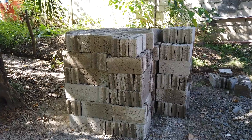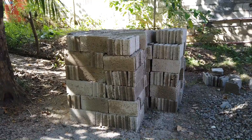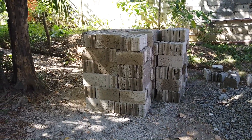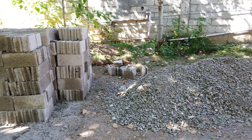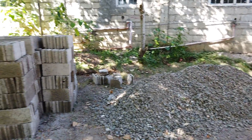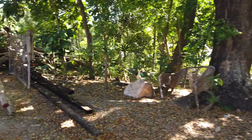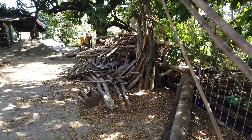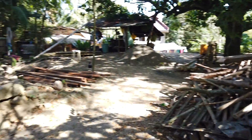We get the hollow blocks at cost price because we source them direct from the makers down in Pulang Bato where we live. This is the gravel for the flooring, and I'll soon be having cement delivered. These are all the rubbles from the demolished kitchen of the old couple that used to be here.